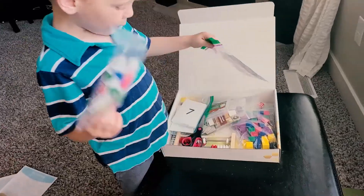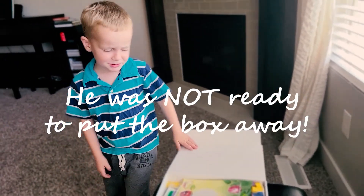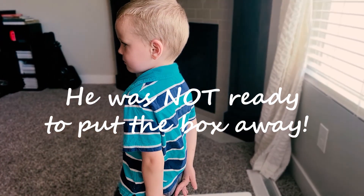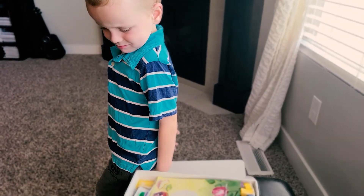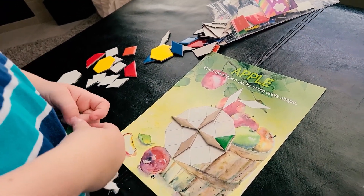Good job, buddy — we got everything in there! Are you excited to do math? Yeah, you want to start right now? Mm-hmm. Okay, we can start right now. It's a green triangle, right? If all the triangles go...